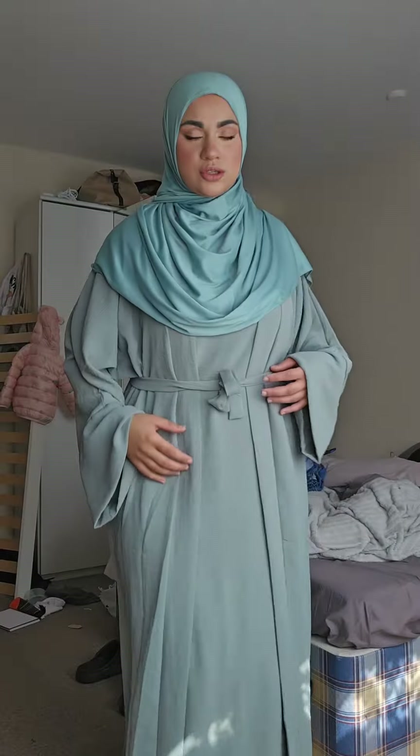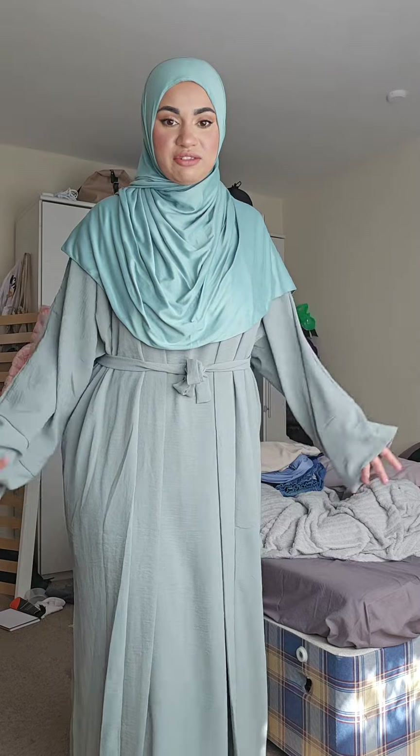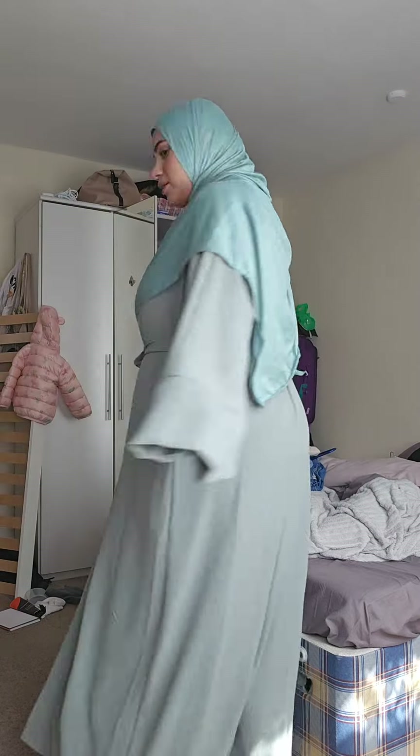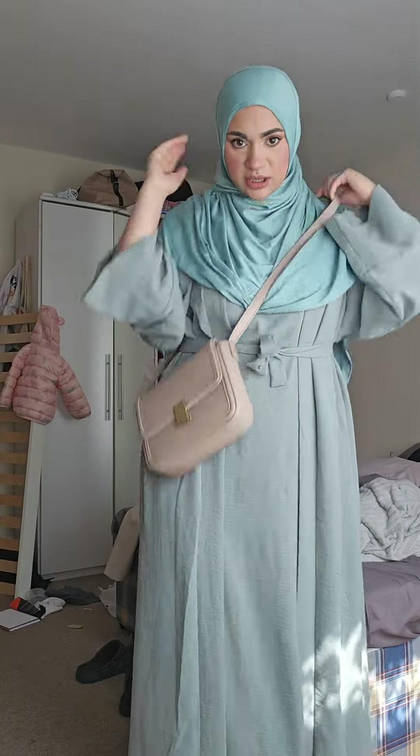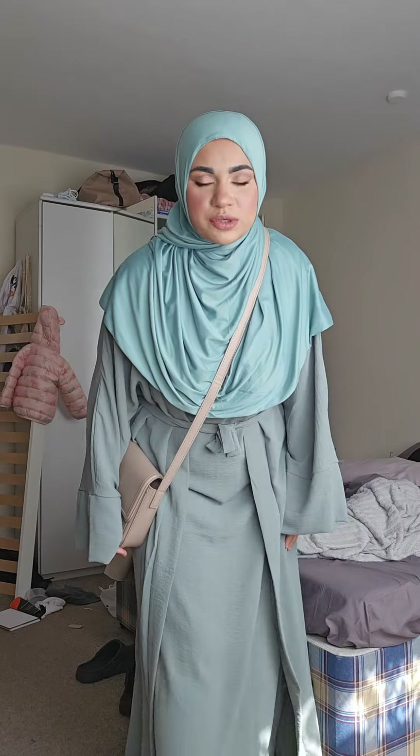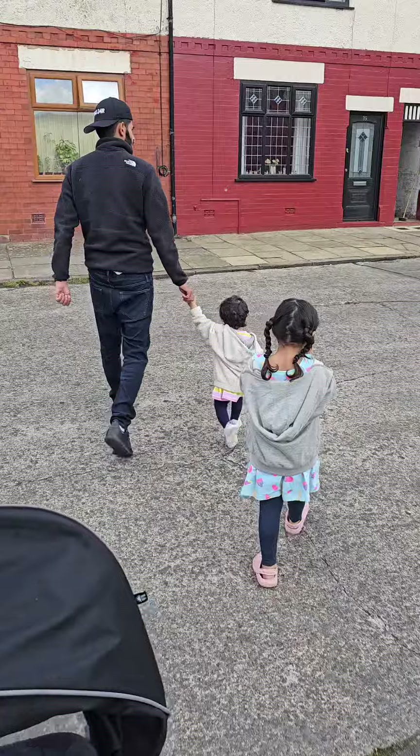I'm just doing my hijab — this is always and will always be my go-to hijab style because it's got that neck coverage. And that's it, that's how it looks! I'm just going to grab this bag today on the side, and I think that looks pretty decent. Anyways, bye — I'll see you soon!